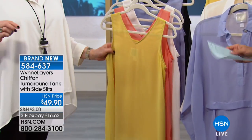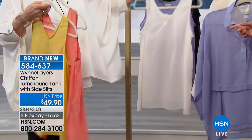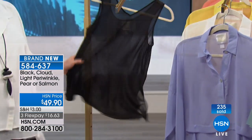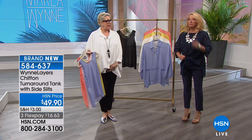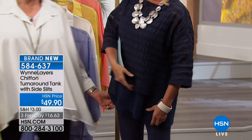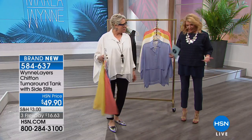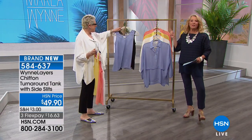In the tank — the turnaround — we've already sold over 200 because many of you went online. I have 700 tanks left. There's pear, salmon, beautiful cloud, the periwinkle — I just love it — then black. I'm wearing the turnaround tank, and she's wearing the scoop neck tunic which is coming up. The tank comes to here, the tunic comes to there — tunics are long, tanks are shorter.